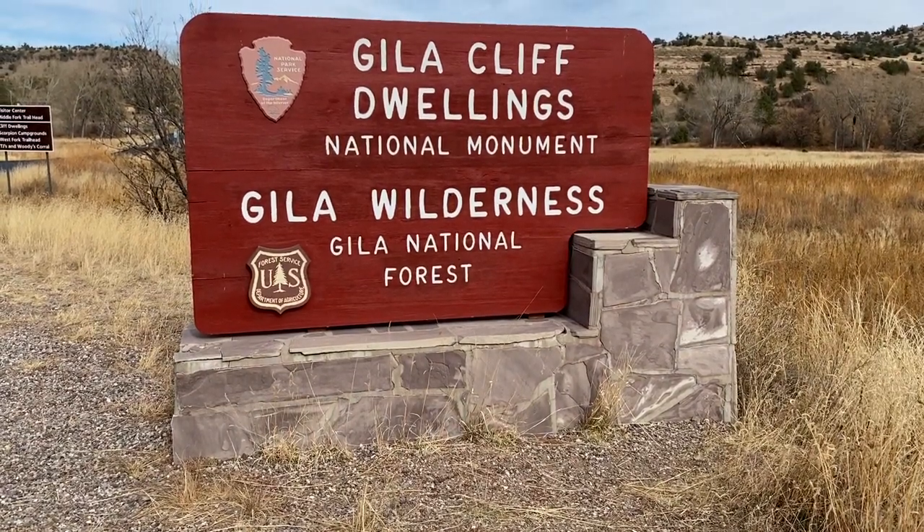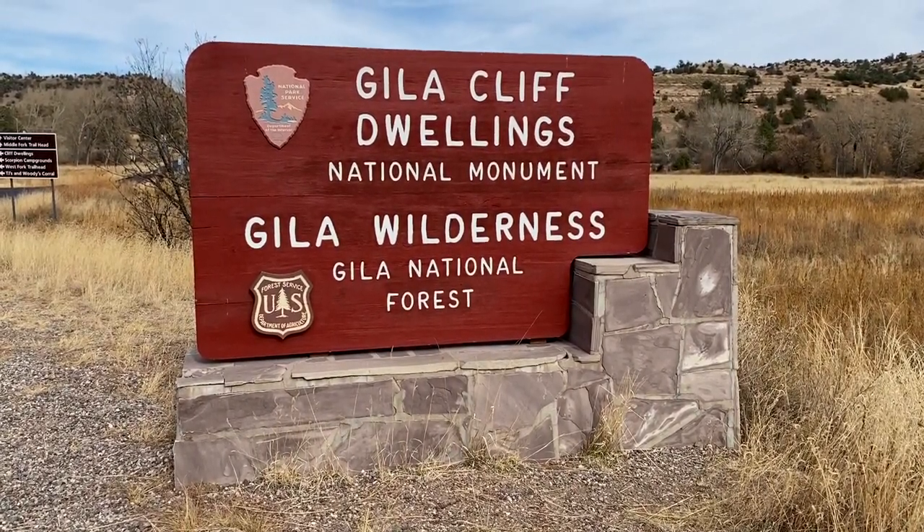Good morning guys! Good morning everyone and welcome back. We are continuing to hop around the great state of New Mexico showing you wonderful little places and hidden gems that you might want to visit someday, and today we have ventured to the Gila Cliff Dwellings National Monument.